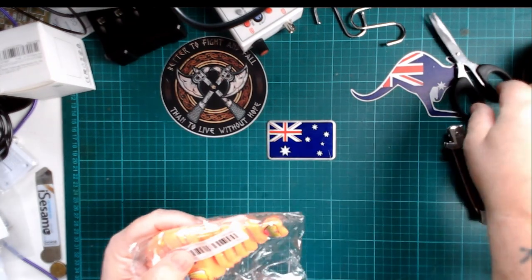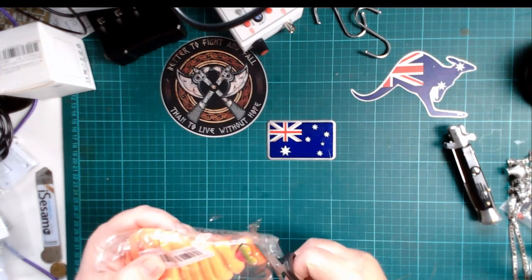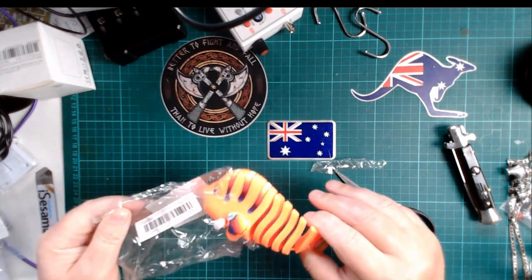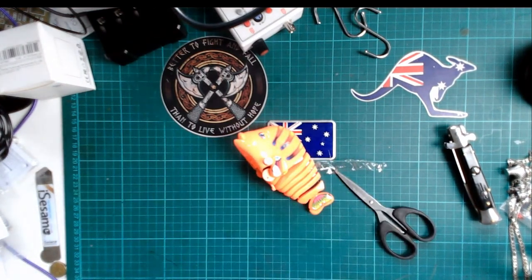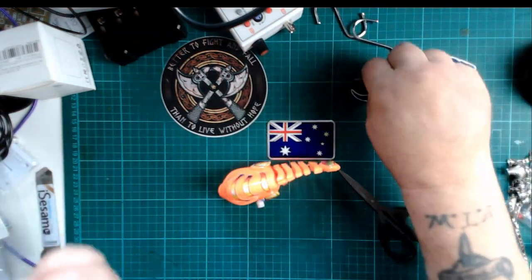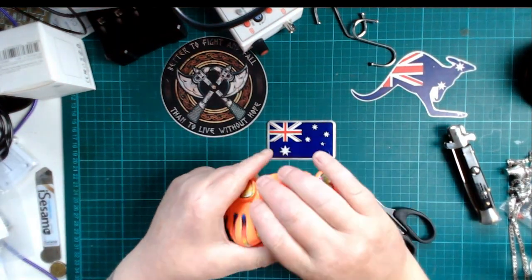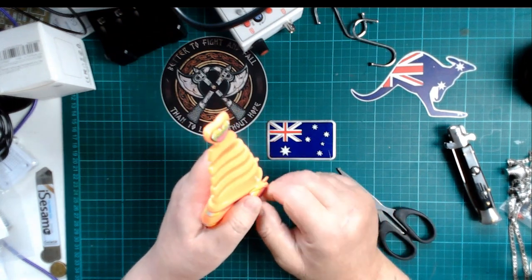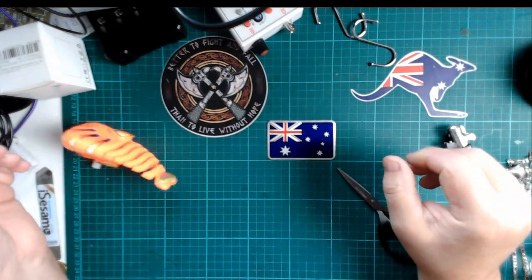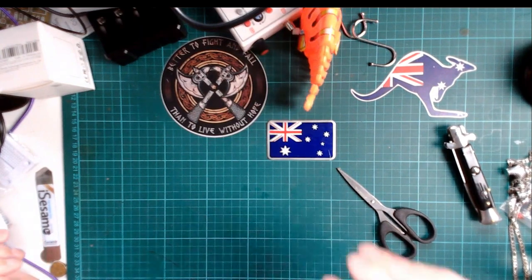This one is a wind-up toy for my granddaughters when they come, although the youngest is probably a little young yet. My oldest granddaughter just turned three. It can be a bit boring when she comes here because she's got a whole playroom at home. Let's see what this does. Oh, he runs away! She'll love that.